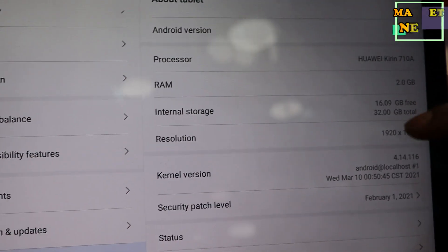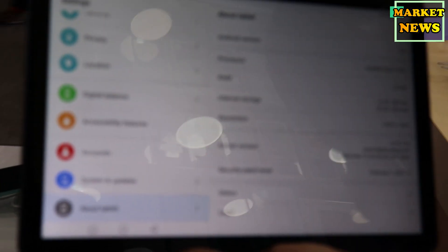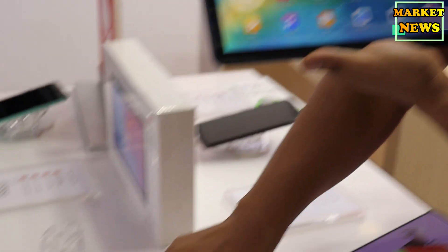This uses the same 710 processor, the CPU. This is the security and eye protection feature. It means multi-layer eye protection for the user.